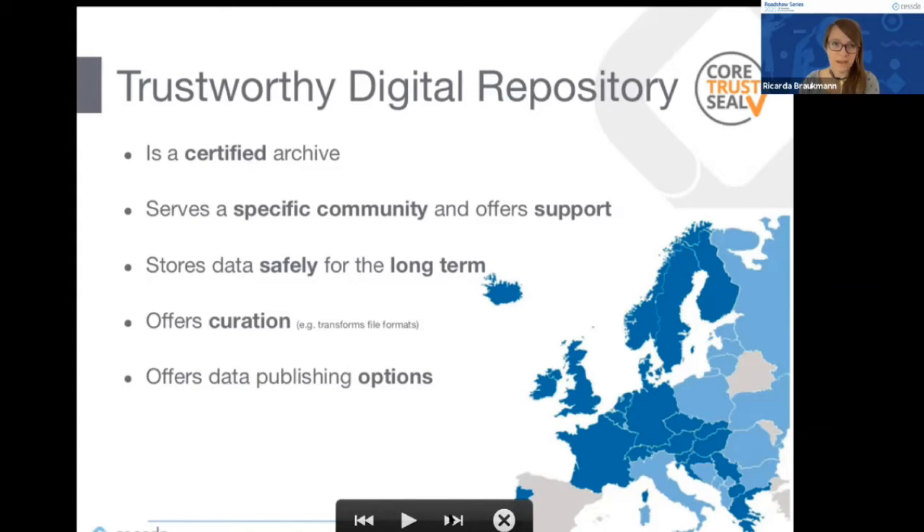The CESSDA archives use specific terms added to dataset metadata so data can be indexed and made findable. You basically get a lot of these services for free as a researcher when you come to a trustworthy digital repository. We also offer different publishing options — openly accessible for aggregated or non-personal data, or with restrictions making it available only to certain people or groups.